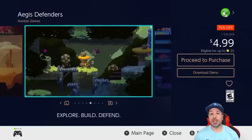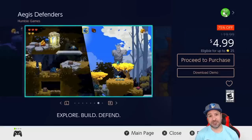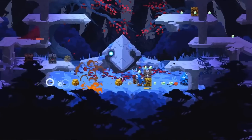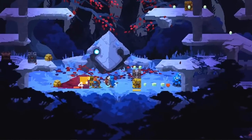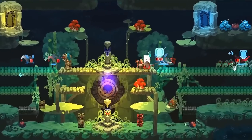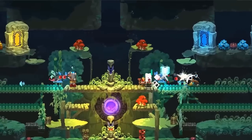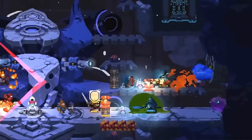Next we have a new entry with Aegis Defenders at 75% off at the limit price of $4.99. This game is a really interesting mash-up of an action platformer and a tower defense strategy game. I've only been playing it for about 5 to 6 hours and still haven't beaten the main campaign, but it has completely blown my socks off — it's become one of my favorite games in the last couple of months. If you're into either style, it's worth a pickup at $5, and if not, there's a free downloadable demo.